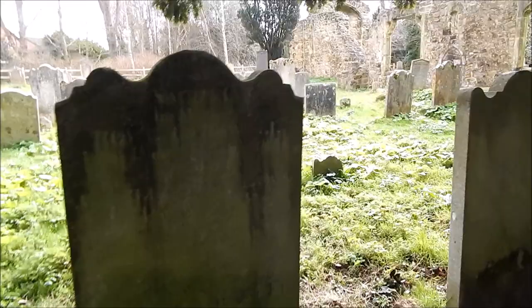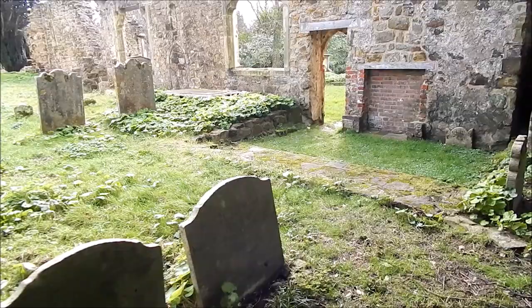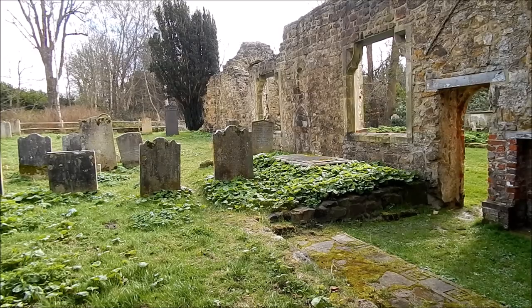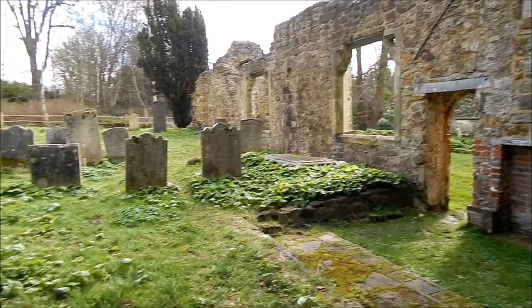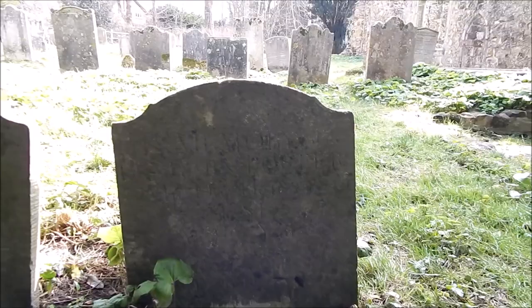Some of these are pretty old. I think one of the graves here is rumoured to be around 900 years old. I don't know where that would be, whether that's in the church, but yeah, there is rumoured to be one around the 1100s — so it's a 12th century grave somewhere.